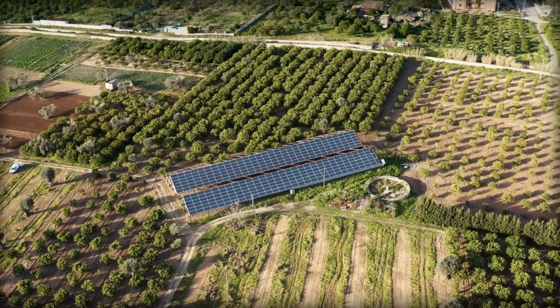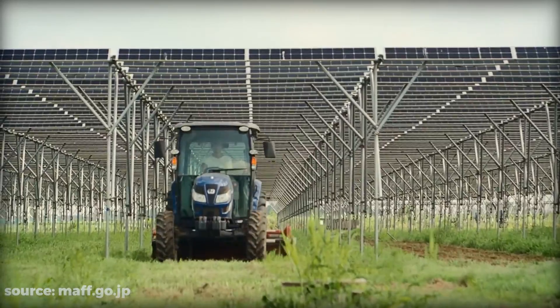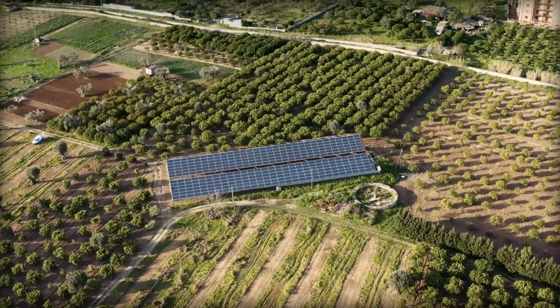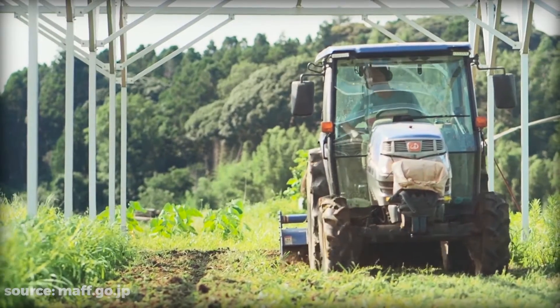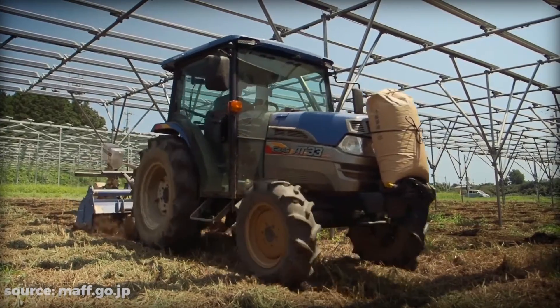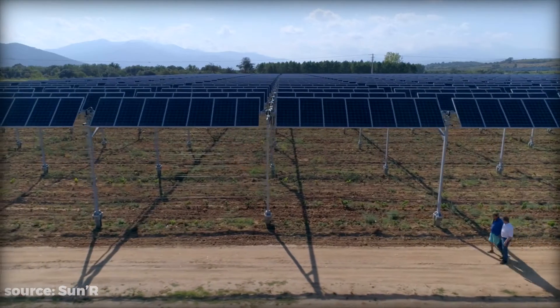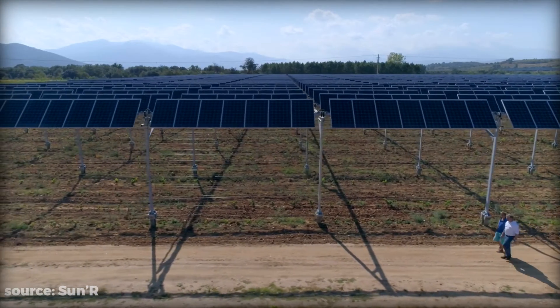Agrivoltaics is an exciting new field that merges renewable energy generation with environmentally friendly farming techniques. It is improving land productivity, farmers' incomes, and even agriculture's carbon impact. Its flexibility in many settings could transform agriculture and make it more sustainable for future generations.